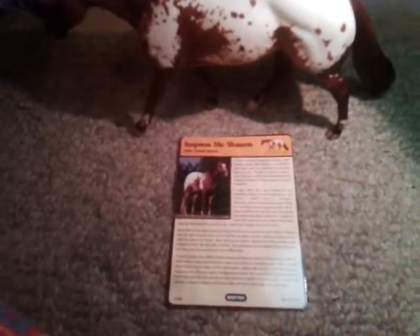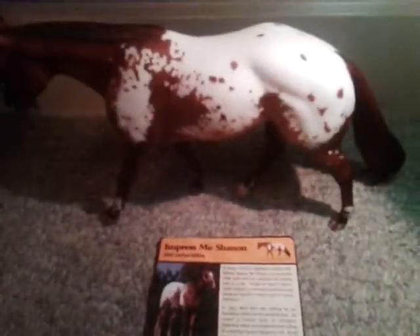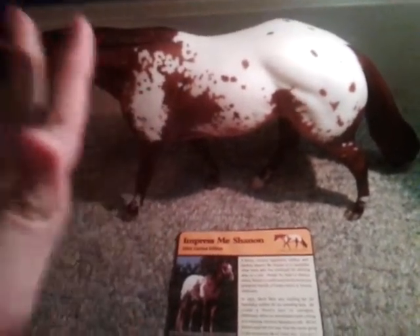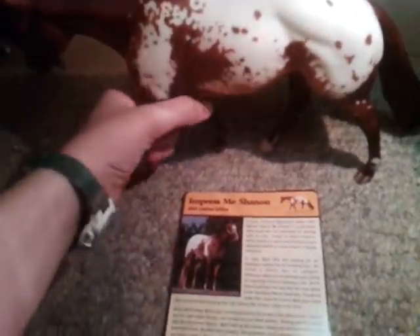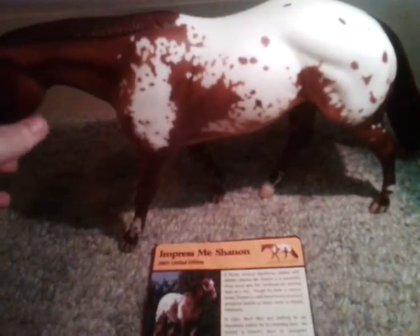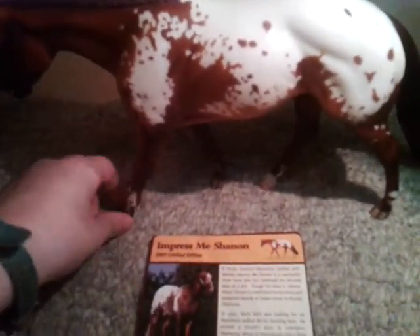Hey guys, I'm back with another brow review. I just got done doing Fleet Stream Axe, and now I am doing my second new horse I got — Impress Me Shannon, 2005 limited edition model. I just want to say one thing: if you love Appaloosas, get this horse. I'm not really a big fan of Appaloosas, but this horse is starting to change my mind. I'm starting to like Appaloosas a lot better than I had before I got him.